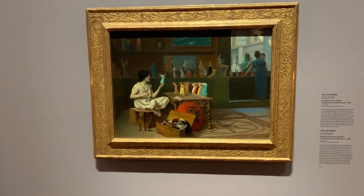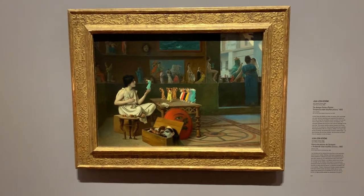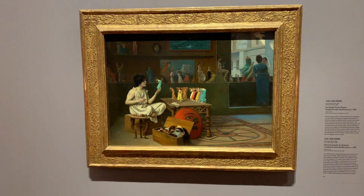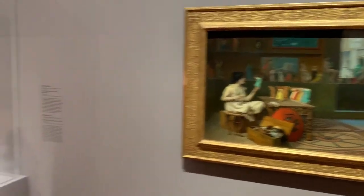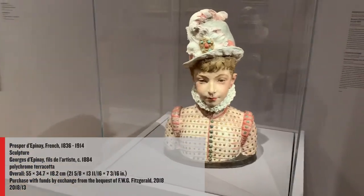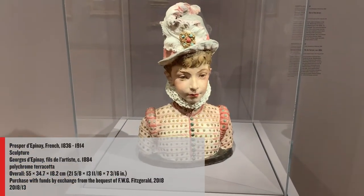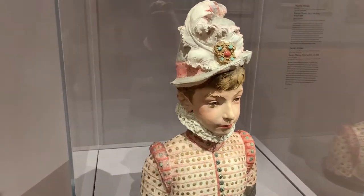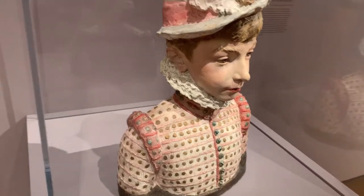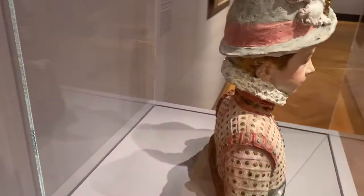Jean-Léon Jérôme's The Antique Pottery Painter offers a fascinating take on the Paragone debate, or the age-old rivalry among the arts. As the Latin title tells us, the artist pictured here breathes life into sculpture with her brightly colored paints. This painting is fittingly placed next to a charming polychrome, or painted sculpture in terracotta, by the French artist Prosper d'Epinay — a portrait of the artist's son, Georges, lovingly rendered in human scale with incredible attention given to his fabulous 16th century costume.